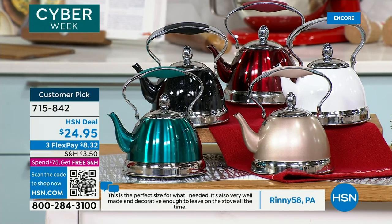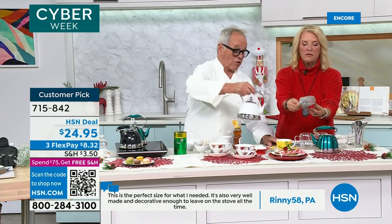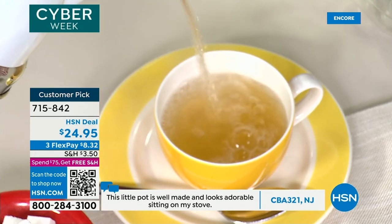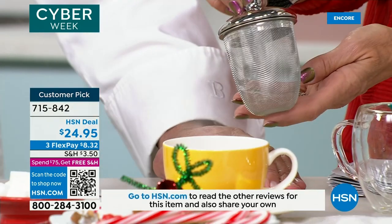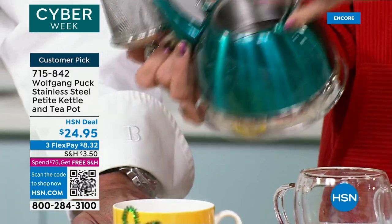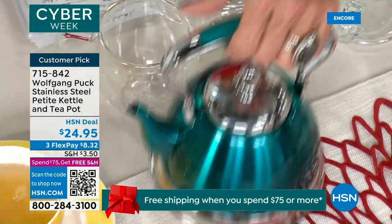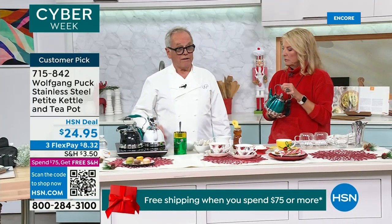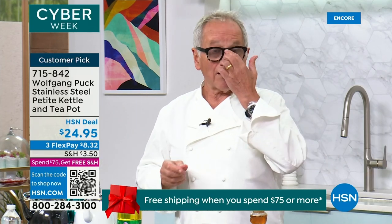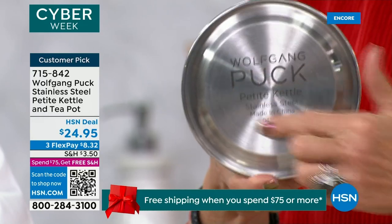I love the fact that it comes with the infuser — that little basket. You get all the flavor. Let it sit for five minutes and you get this delicious flavor. You can even heat up milk inside here — almond milk or whatever type you want. I love that the handle moves back and forth so you can move it out of the way. You set the infuser in there with the water and let it brew. And it works on every fire — coal, electric, gas, induction — whatever you have, it will work. I have induction at home and it works perfectly. Even the bottom is completely finished.